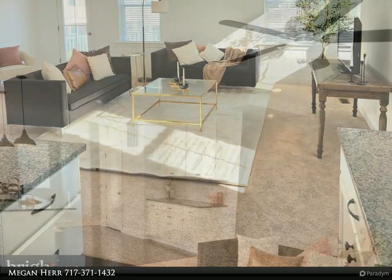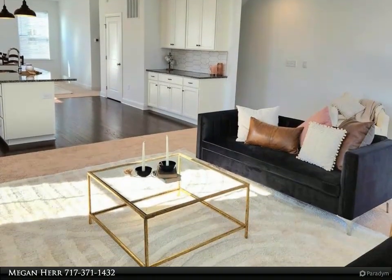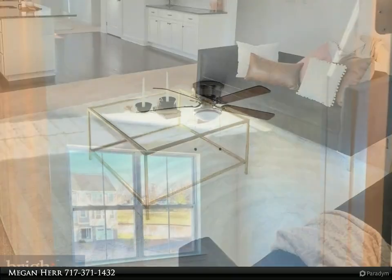Upon entering the first floor, you'll find a one-car garage and a massive flex room, great for an office, fourth bedroom, or theater room.